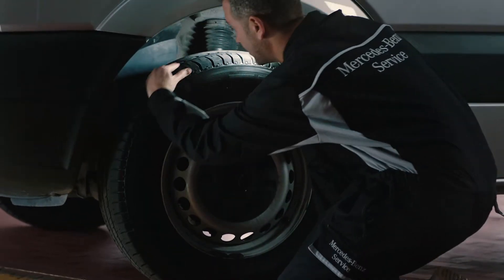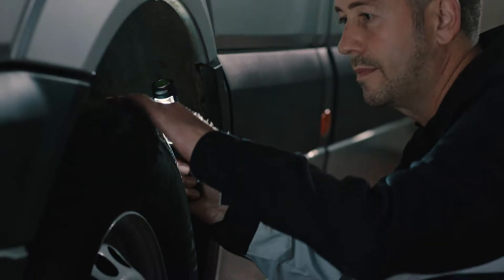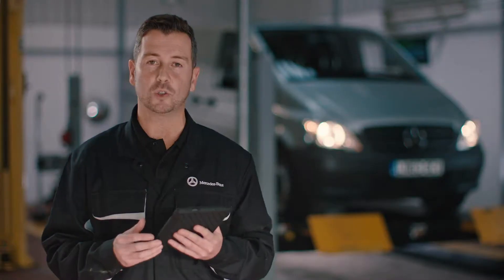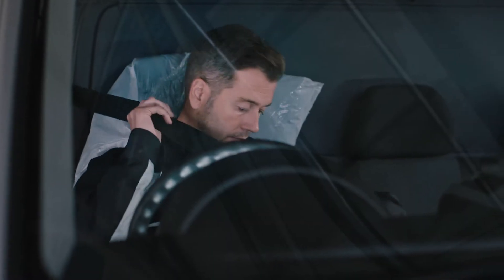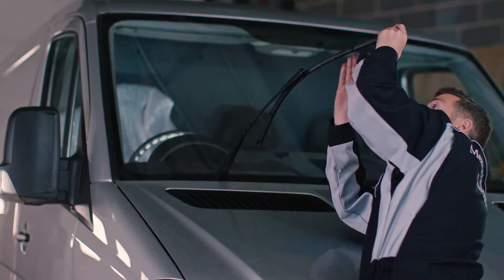Your tyres — is the tread legal and are there any scuffs or marks that could lead to a blowout? The exhaust — is there any corrosion here that could cause a problem? The bodywork, the windscreen, fluids, front and rear lights, the interior lights, seat belt, wiper blades and even the horn.